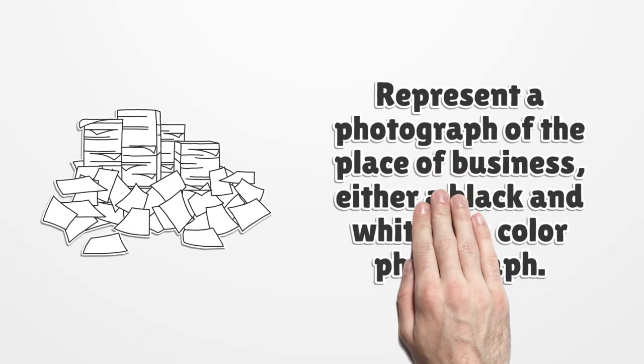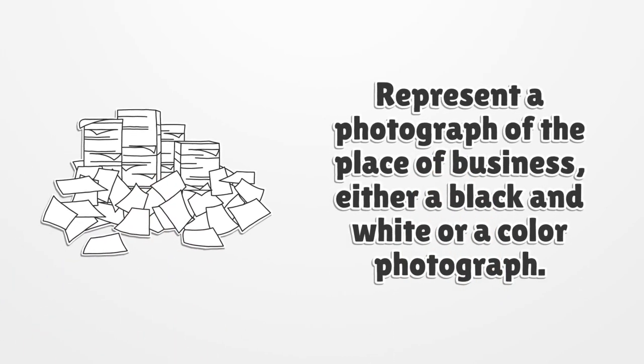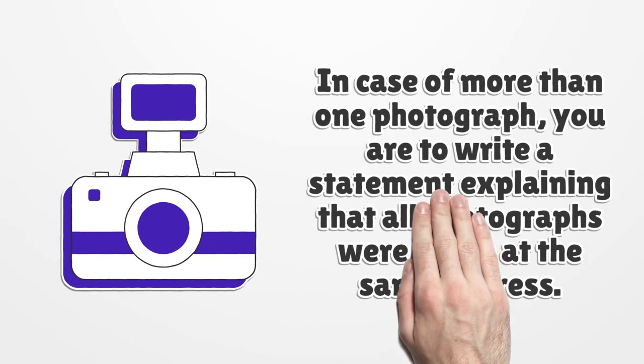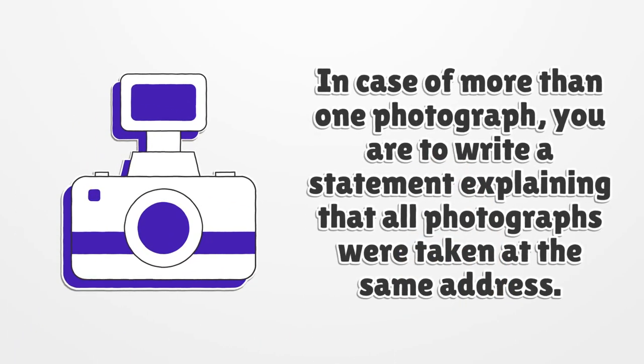Provide a photograph of the place of business, either a black and white or a color photograph. In case of more than one photograph, you are to write a statement explaining that all photographs were taken at the same address.